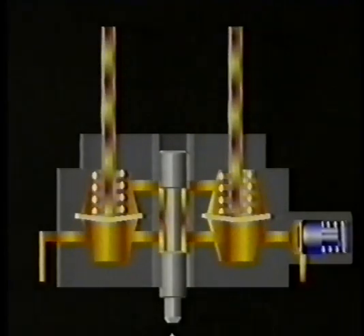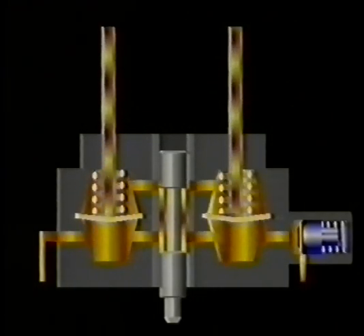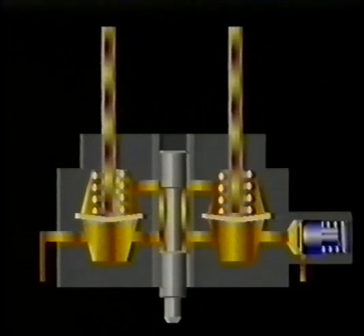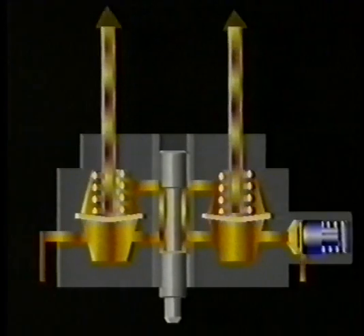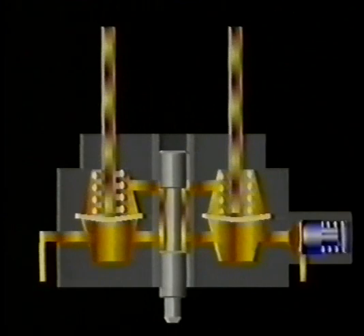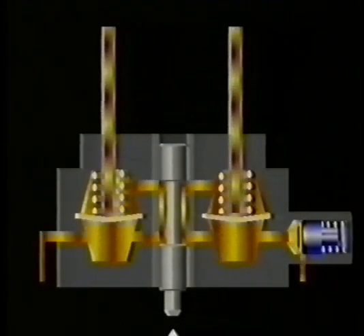However, if the plunger is raised, the metering slots are uncovered slightly, and fuel under system pressure can now flow into the top chambers. This pressure, plus the pressure of the springs, flexes the diaphragm back down, which opens the outlets to the injectors. Fuel now flows out to the injectors. Remember that this action is happening at the same time in all the other chambers, and so, unlike many other fuel injection systems, all the injectors spray fuel at the same time, continuously. If the plunger is lifted further, then more of the metering slots are uncovered, allowing a greater quantity of fuel to flow out to the injectors.